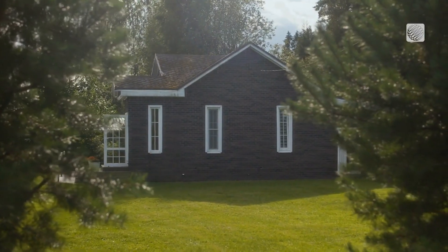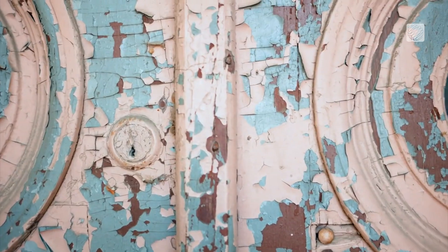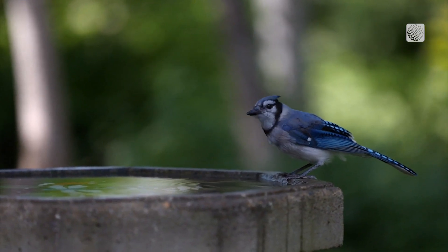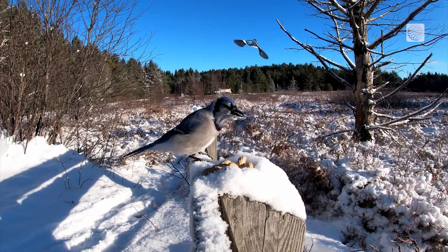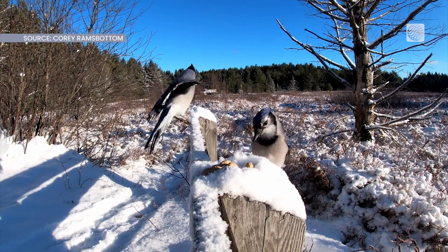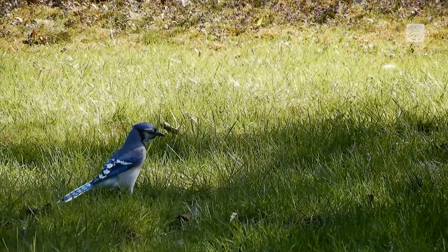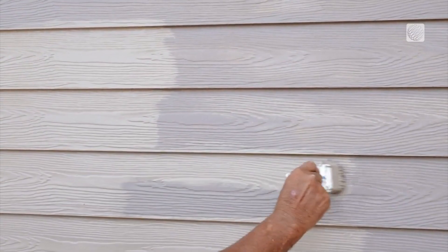But it turns out they can be a nuisance to your home's paint job. It's not uncommon to spot Blue Jays taking paint chips off of homes in the late fall and winter. The behaviour has been reported across the northeastern US and eastern Canada, and some say it's been happening for decades.